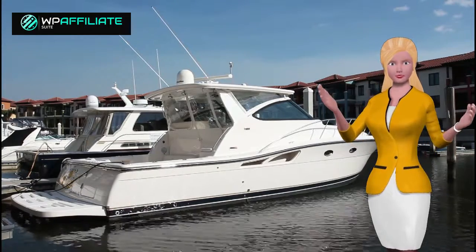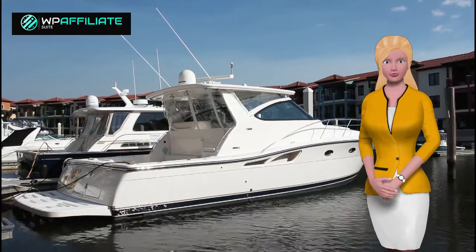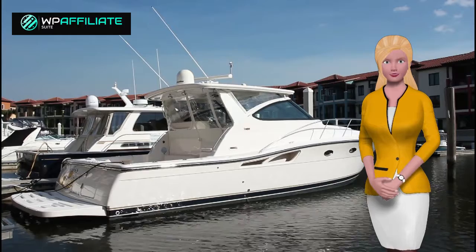I purchased WP Affiliate Suite myself and it has helped me in so many ways. Inside the members area you will find 20 step-by-step training videos that will clearly outline everything you need to do.